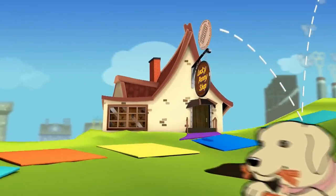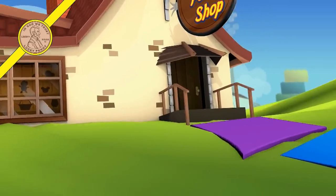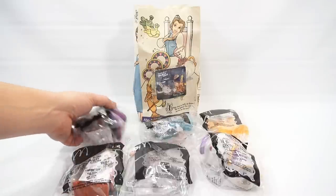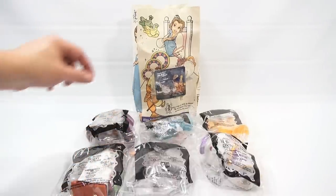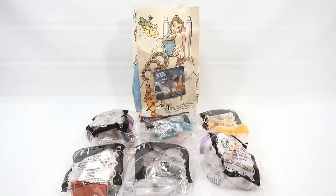You are now watching a Lucky Penny Shop product feature. It's Lucky Penny Shop, and it's time for the next retro Happy Meal toy set. This is Beauty and the Beast from 2002 — a six-toy set, plus we have the original Happy Meal bag with this little bonus item on the front. It says Happy Meal Blast Off. So let's do this.